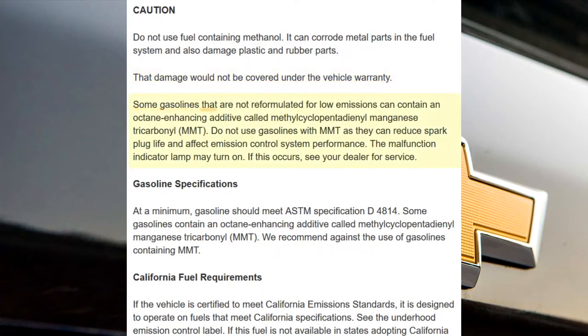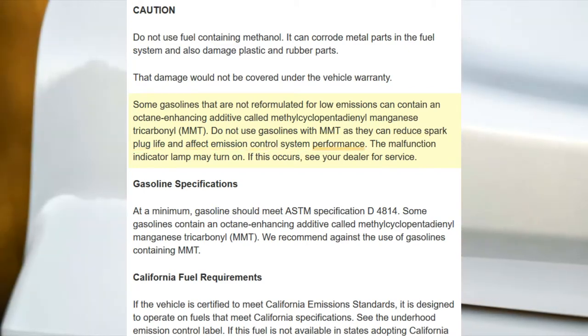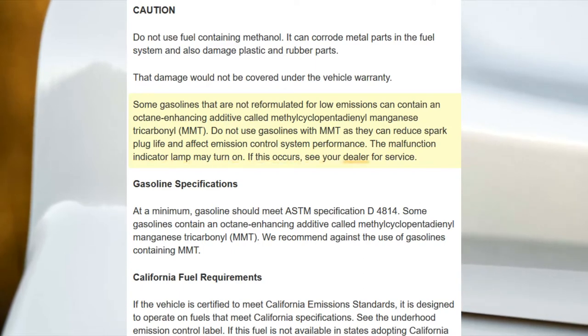Some gasolines that are not reformulated for low emissions can contain an octane-enhancing additive called methylcyclopentadienyl manganese tricarbonyl, MMT. Do not use gasolines with MMT as they can reduce spark plug life and affect emission control system performance. The malfunction indicator lamp may turn on. If this occurs, see your dealer for service.